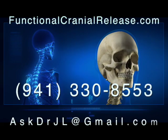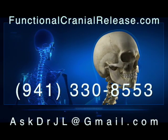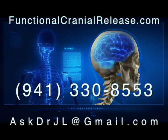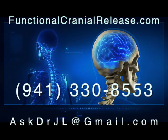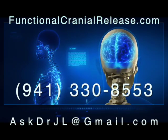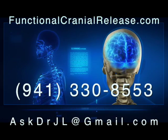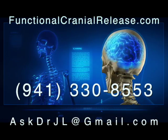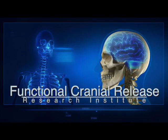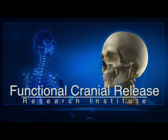Hi, this is Dr. John. Thanks for joining me. If you or a loved one suffers from difficult neurologic conditions that no one seems to have answers for, send them to FunctionalCranialRelease.com. You can contact me by phone or email me at askdrjl@gmail.com. And remember, if healing is possible, consider it to be within your reach. Bye for now.